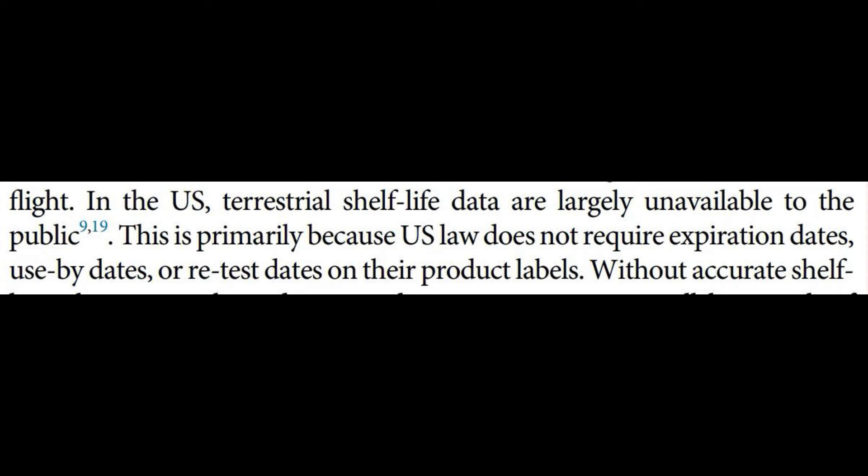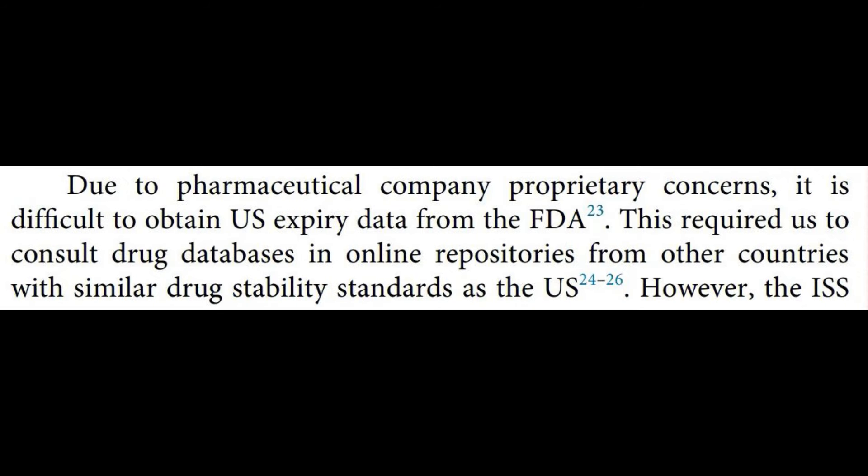I'm in Canada and all my over-the-counter and prescription medications have expiry dates. I'm sure most US ones do as well, but capitalism means they actually don't have to. Even worse, US medication data is secret and this American study had to use foreign databases. Health is not, nor should it ever be, a business.